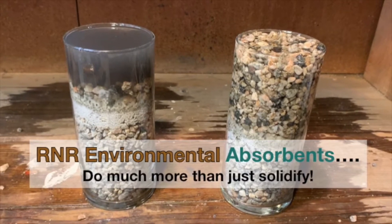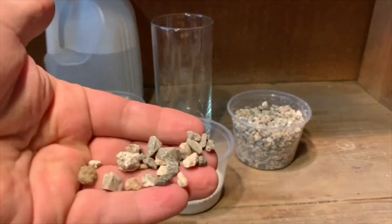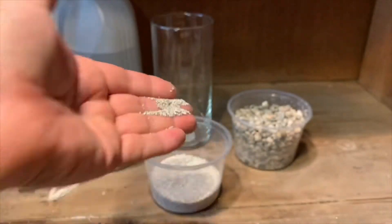Hey guys, Robert Knoll with R&R Environmental. Our absorbents do a lot more than just solidify sludge and liquid — we create blends to solve a lot of problems.